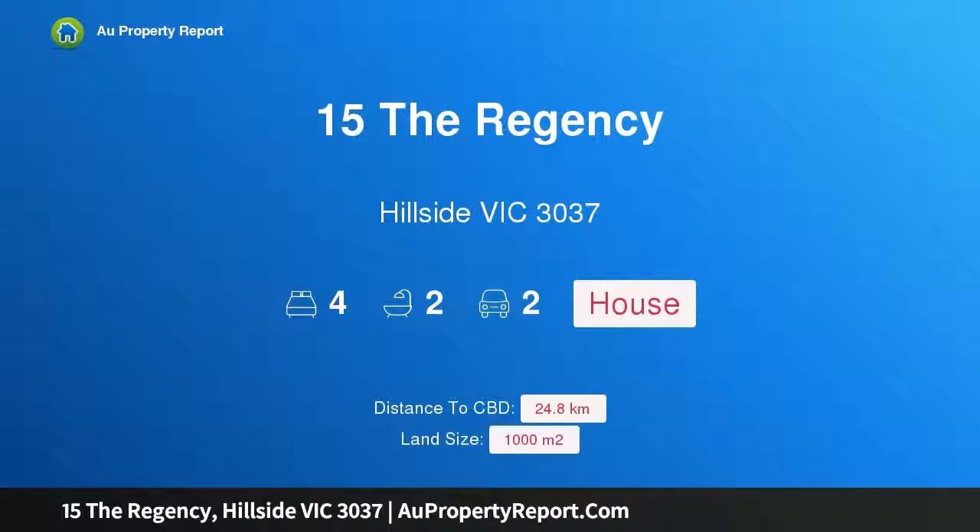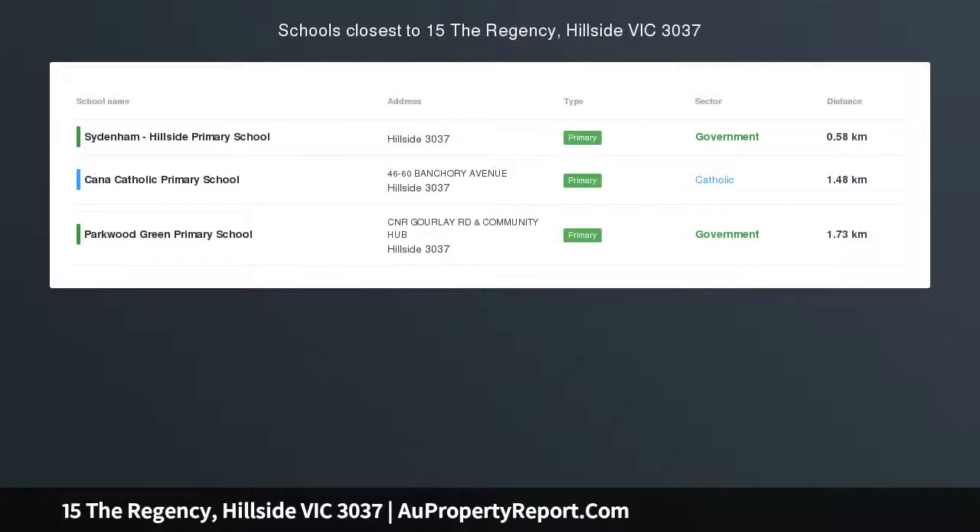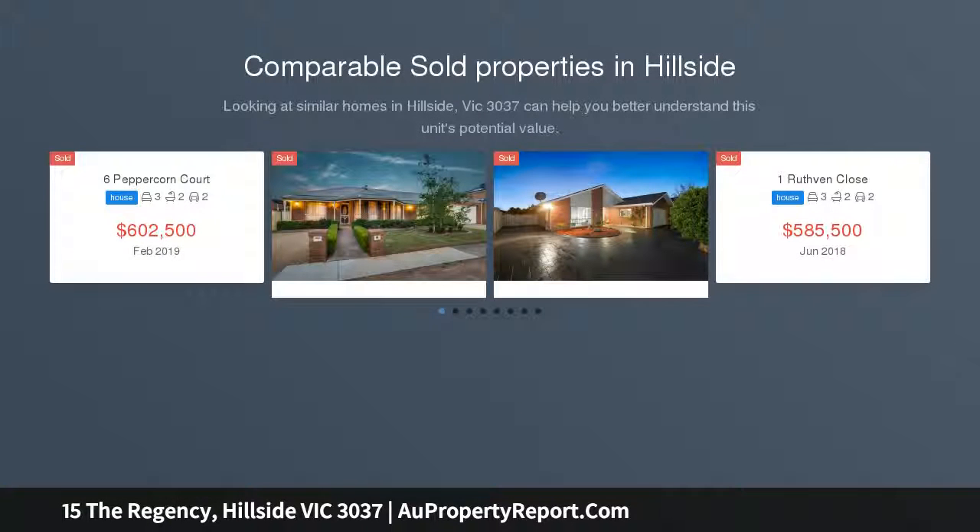Hi, I am glad to introduce property 15 the Regency Hillside, Victoria 3037 — a stunning home in the Regency. If you have been waiting for something special in a prime location, the wait is over. Upon entry, this stunning home is sure to impress anyone who walks through.